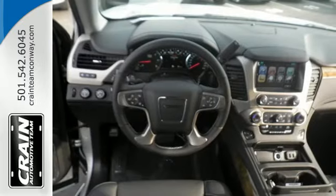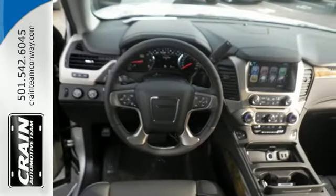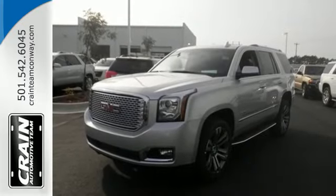Well built, well up to the task, and good looking. This Yukon Denali is ready for a test drive today.